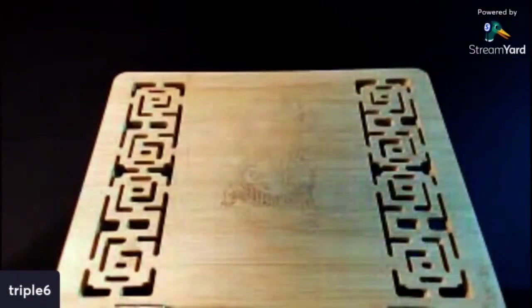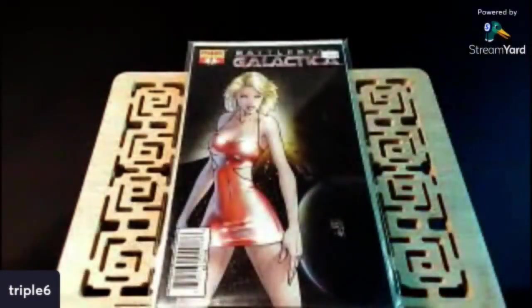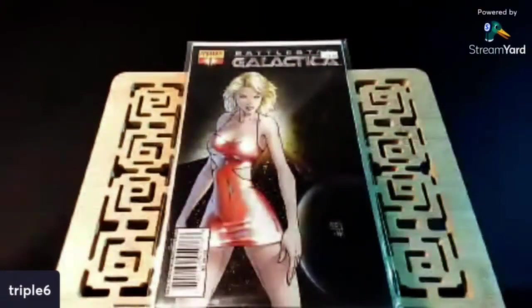Speaking of some sweet covers, check this out. Found this Battlestar Galactica number one — just a beautiful Michael Turner. I saw this in the box and was like, yeah, I gotta get that. I looked it up online and this doesn't go for anything. A lot of Michael Turner's art doesn't go for anything, and that's crazy to me. That's a shame — his talent level was just off the chain.